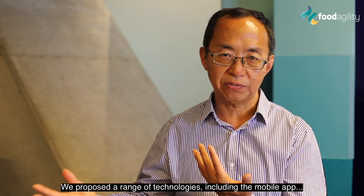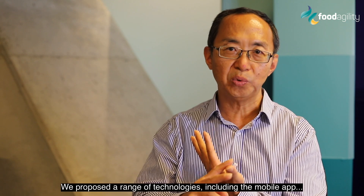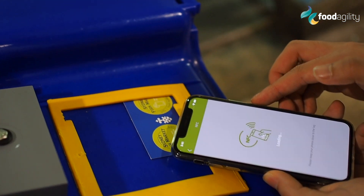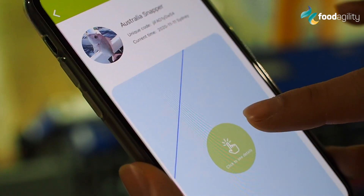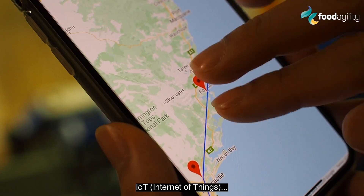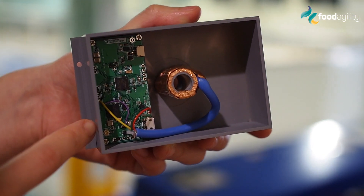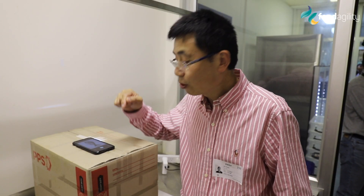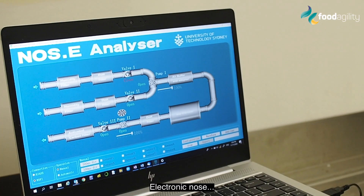We proposed a range of technology, including a mobile app, IoT, image processing, and electronic nodes.